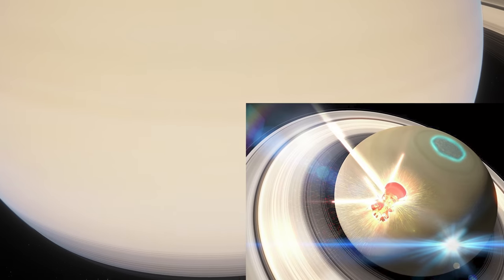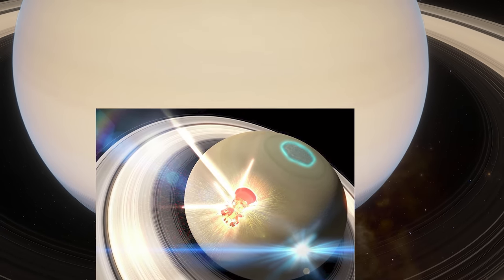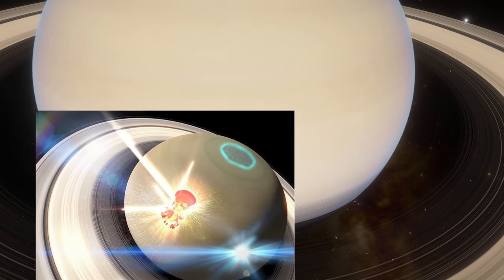Cassini's epic mission, which spanned nearly two decades, concluded with the grand finale, putting an age of exploration to a close.